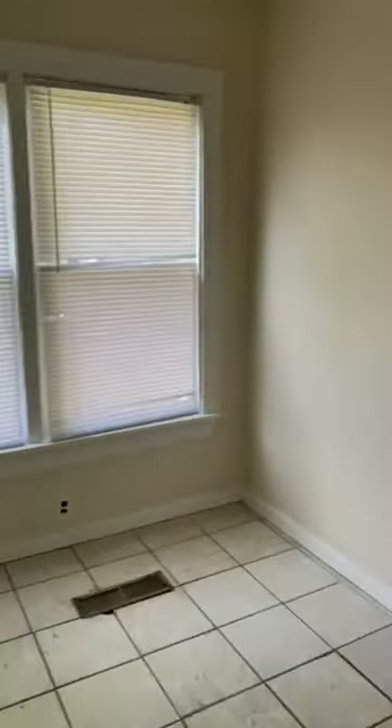Into the kitchen. There is a separate little office room area.